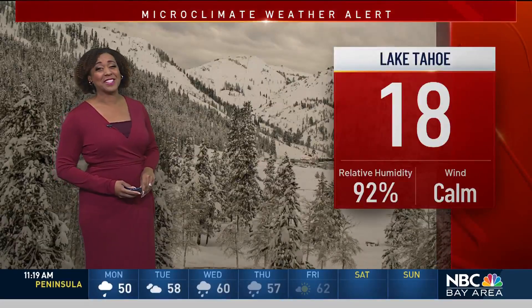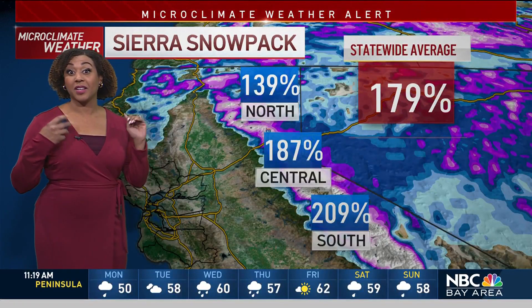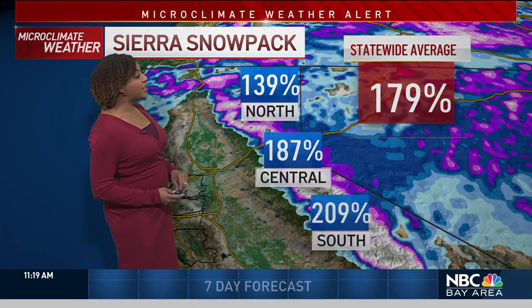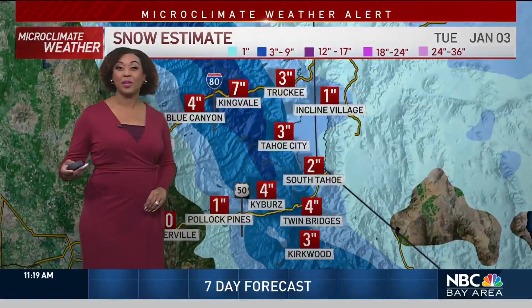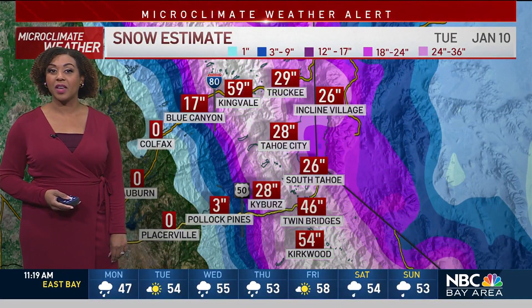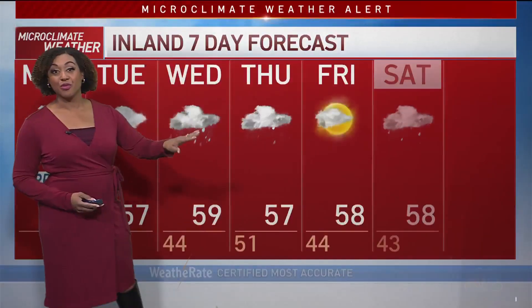That's a live view of Tahoe — it's going to be beautiful there, though it's only 18 degrees. We are seeing a big dose of heavy snow, giving us a boost of 187% of our normal amount of snow. And there's more on the way as we go toward the end of the week — there could possibly be another 37 to 74 inches of snow through next week.